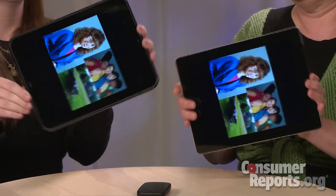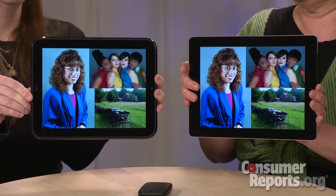We did notice that it took a while to launch apps — there were a couple of performance issues. Even switching the screen from landscape to portrait orientation took about a second longer than it does with the iPad.